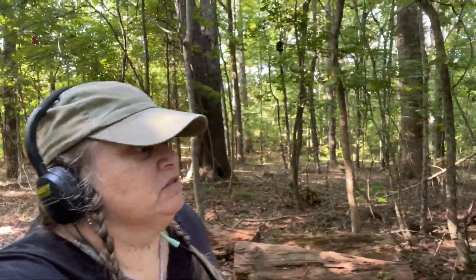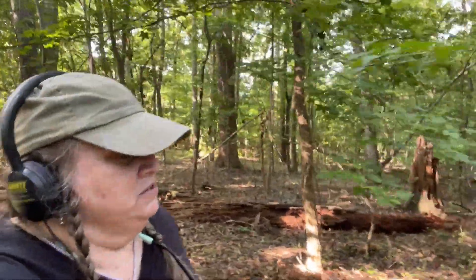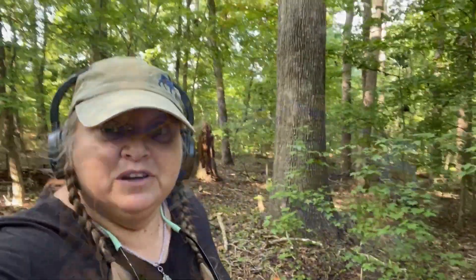Walking down into the woods — you can see how dense it is. It's 400 and some acres, and it's a shame it's all going to be torn down to build homes, because there are some big trees in here. This tree right behind me is actually one of the smaller ones I've seen. It's an old property. We're going to detect an old house today and see what we can find.